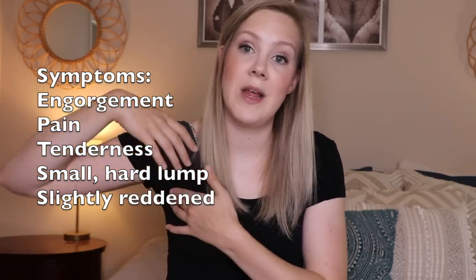Whenever I've gotten clogged ducts, they're almost always on my right side, up in my armpit — because pro tip, your breast tissue extends all the way up into your armpit. Typically it's because we have some sort of oversupply or engorgement, typically early in our breastfeeding relationship when our milk comes in and your body's like, 'Oh, you want milk? I'm gonna give you some milk,' and then all of a sudden you wake up with your Dolly Parton boobs. It's a look and it's a thing.